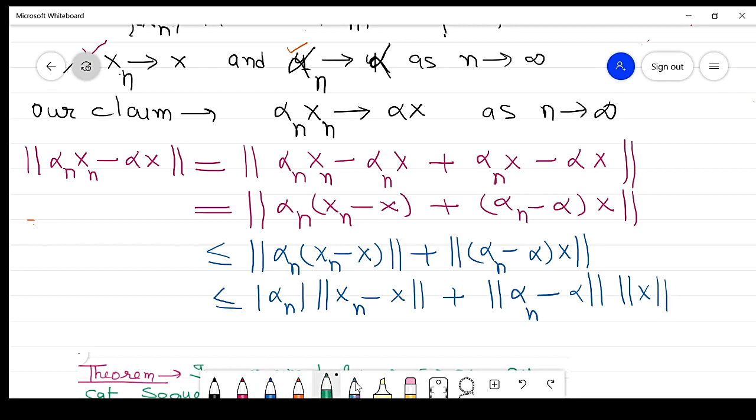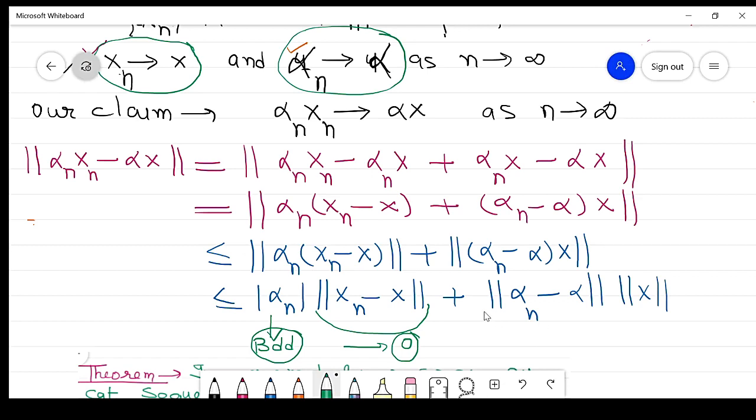Since xn approaches x, the norm of (xn minus x) approaches 0. Since αn is a convergent sequence, every convergent sequence is bounded, so |αn| is bounded. Therefore the first term approaches 0. Since αn approaches α, the norm of (αn minus α) approaches 0, so the second term also approaches 0. Thus the total expression approaches 0 as n approaches infinity.